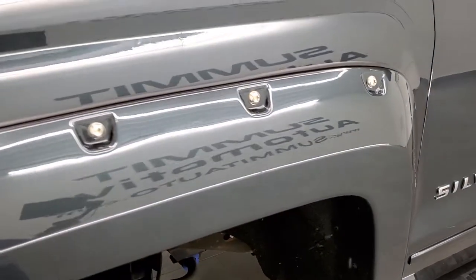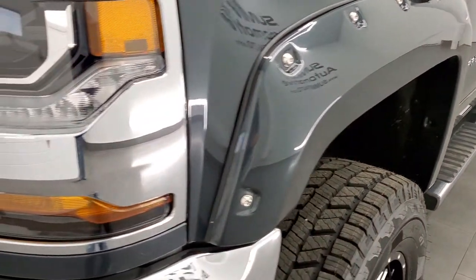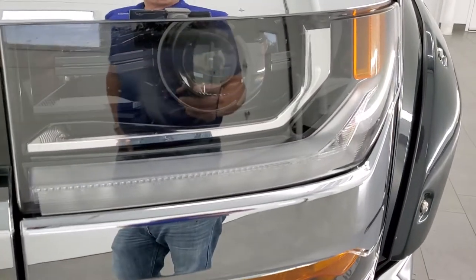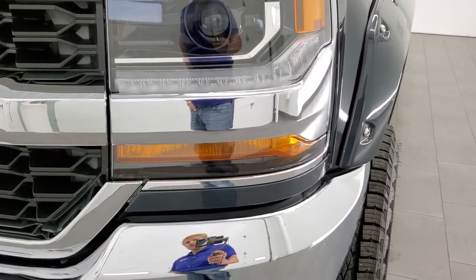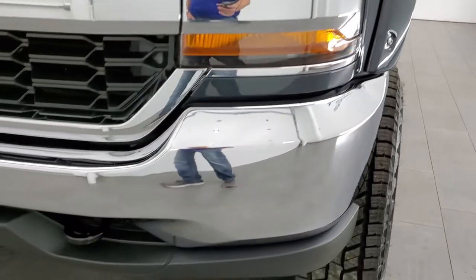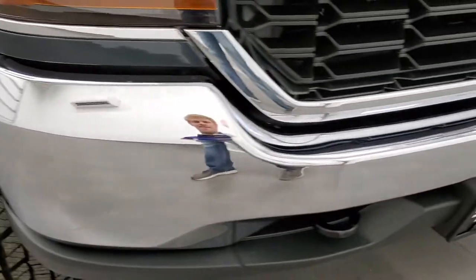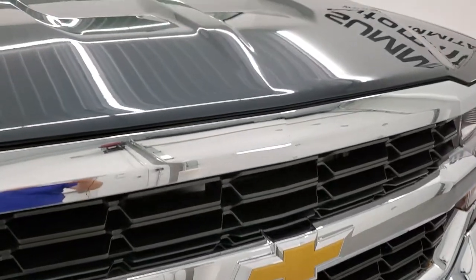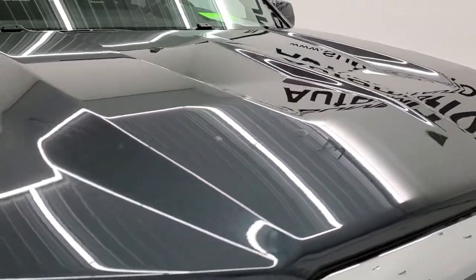The front fender is in excellent condition. I didn't see any major dents or dings on there — looks really good. The headlights appear to be HIDs, with LED running lights. The front bumper is in excellent condition, no dents or dings. The grill is in nice shape and the hood is in pretty nice condition too, no major dents or dings.